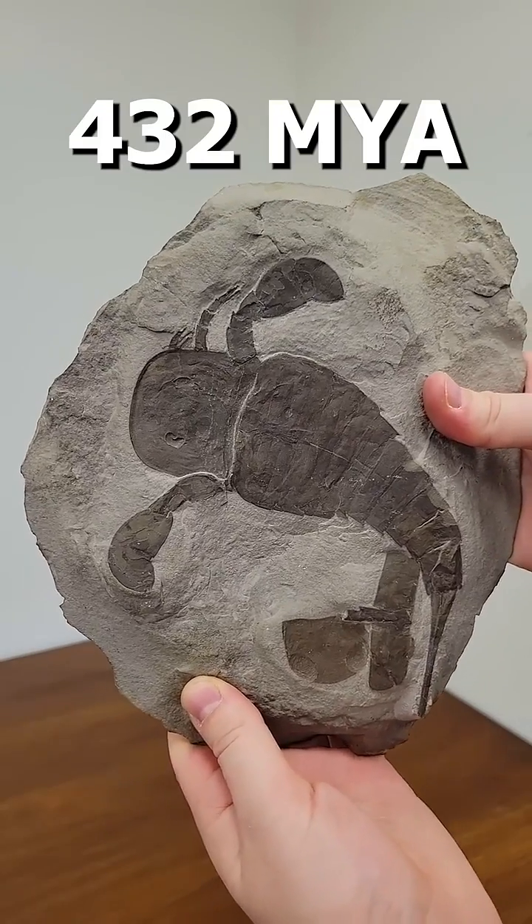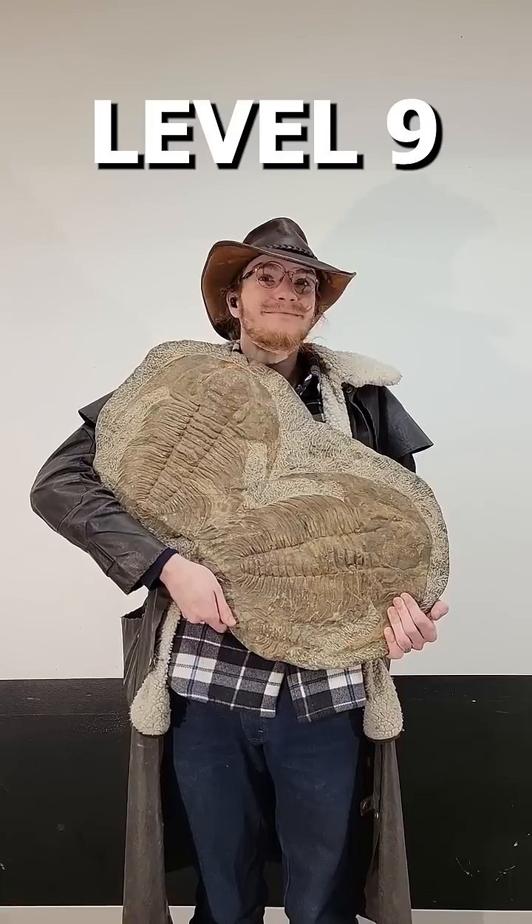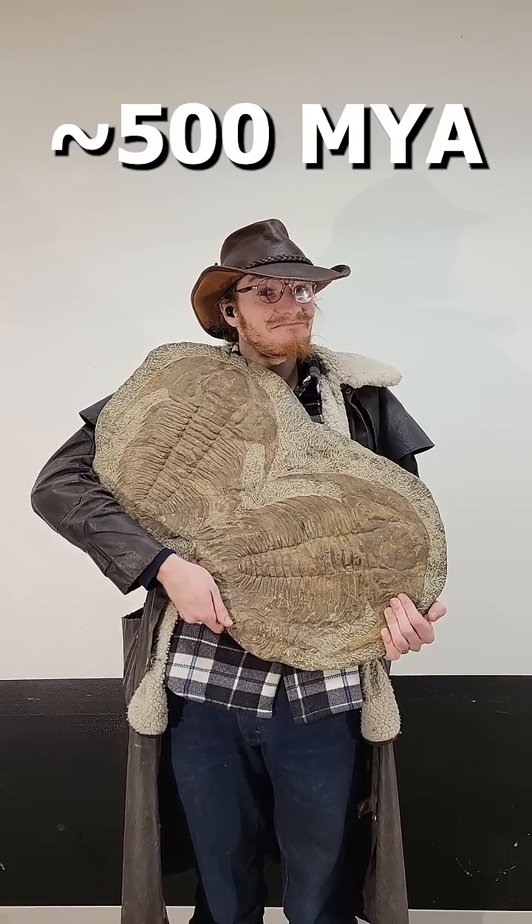Level eight: Eurypterus lived around 432 million years ago and is commonly called a sea scorpion. Level nine: these trilobites are around 500 million years old.